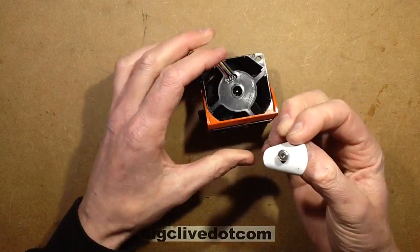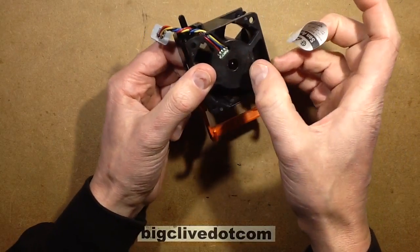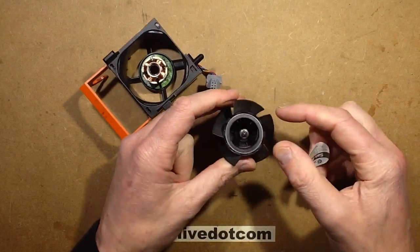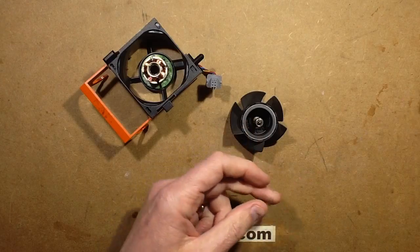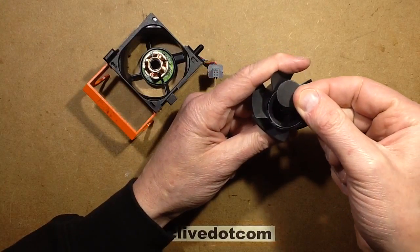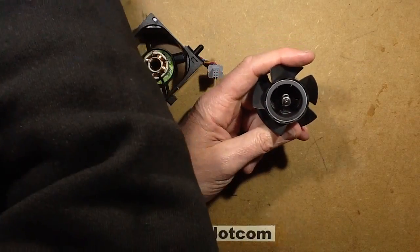I've already taken the label off the back, because that's how these fans are assembled - the fan is inserted and then a little tiny circlip is put in the back, which is quite fiddly to get out. I've already removed that to save time. Now I shall try to remove the blade. The blade of the fan itself is the rotor of the motor - the bit that rotates - and it has no windings on it at all. It's purely a magnet. Checking with another magnet, you can feel it repulse at two sections and attract at two sections, so it's basically a four-pole magnet with two norths and two souths.